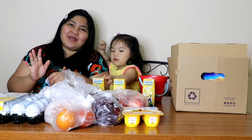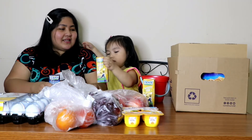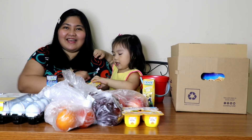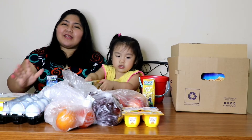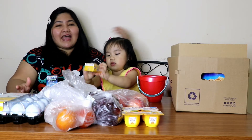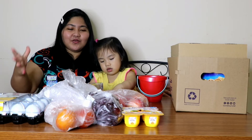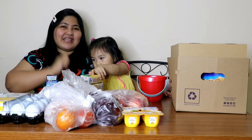Hello everyone! Welcome back to our channel! I'm Mommy Meech and this is Elia. So for today's vlog, mag-grocery haul na naman tayo. Nag-deliver na yung in-order namin online — nag-order kami kay Carrefour. Papakita namin sa inyo kung ano yung mga in-order namin. Stay tuned!